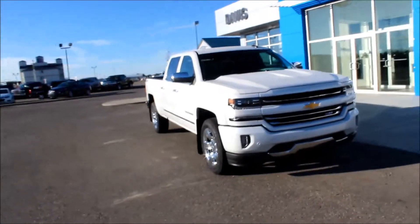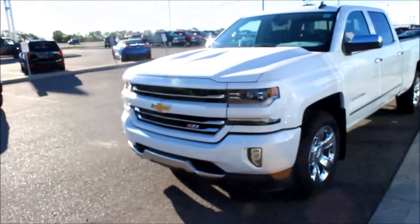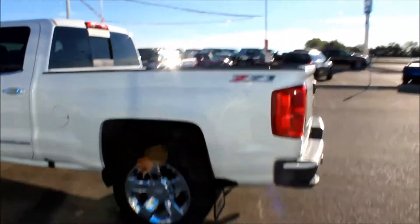It's another great day here at Davis Chevrolet in Claresholm, Alberta. Today I'm showing you a 2017 Chevrolet 1500 Z71 LT. This is a four wheel drive crew cab in iridescent pearl tricote. It has 20 inch alloy rims and it is an Ecotec 6.2 liter V8.